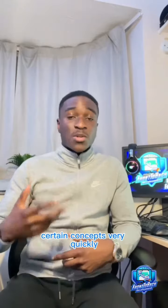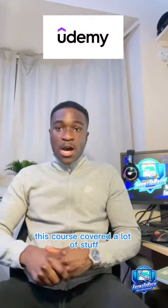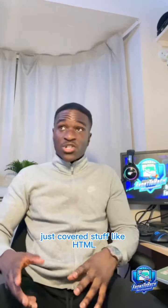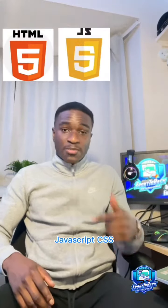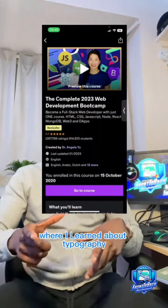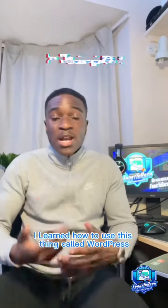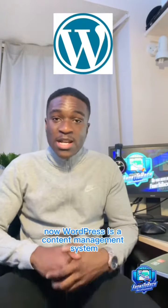Step two: I did a full stack web development course on Udemy. This course covered a lot of stuff — HTML, JavaScript, CSS. There was also a web design section where I learned about typography, UX, and color theory, and then some other bits where I learned about databases and JavaScript.